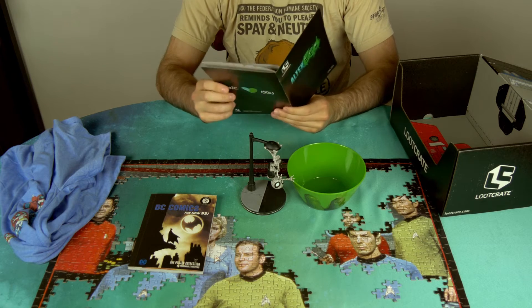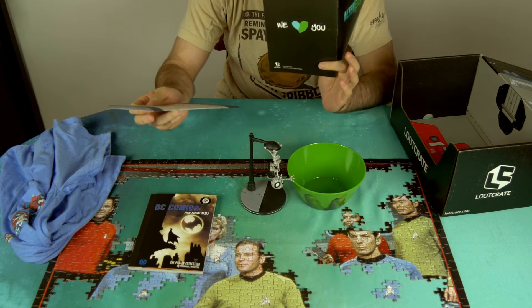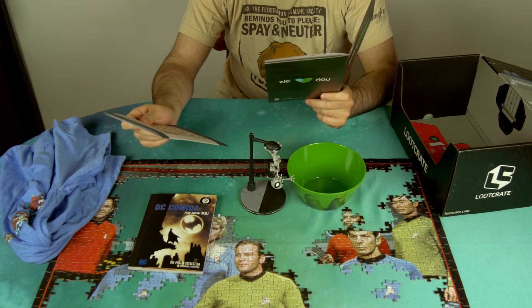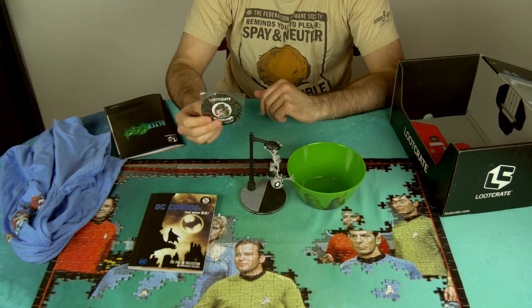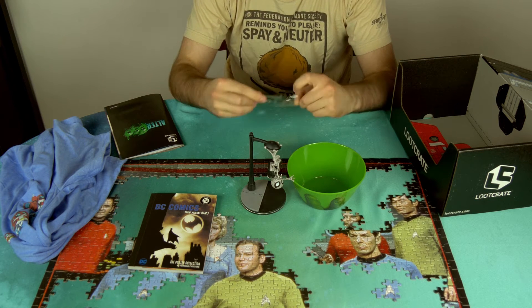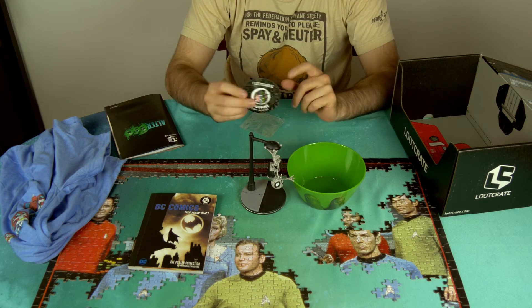This theme is alter ego, for some reason. I would've assumed that there would be at least a Wonder Woman thing in here, but I guess not. And finally, our pin — it's a Jekyll and Hyde pin. Going old school, going literature. Unless it's based off some comic or something I've never read.